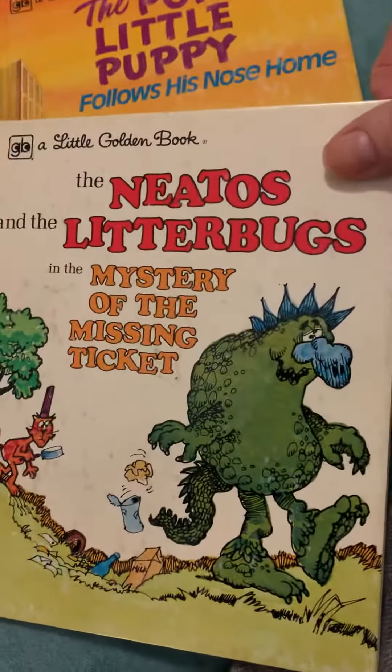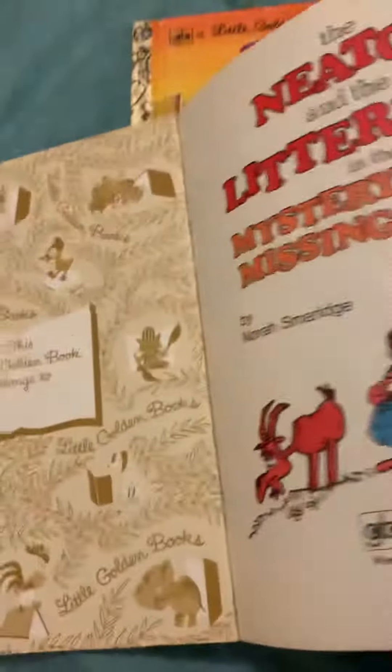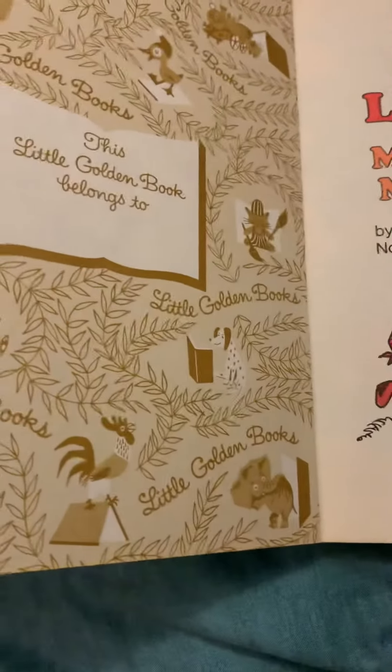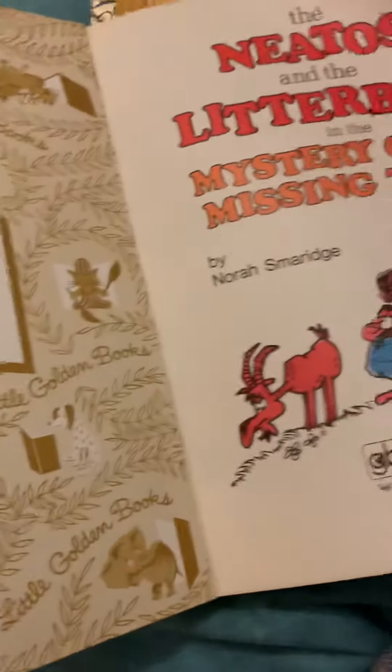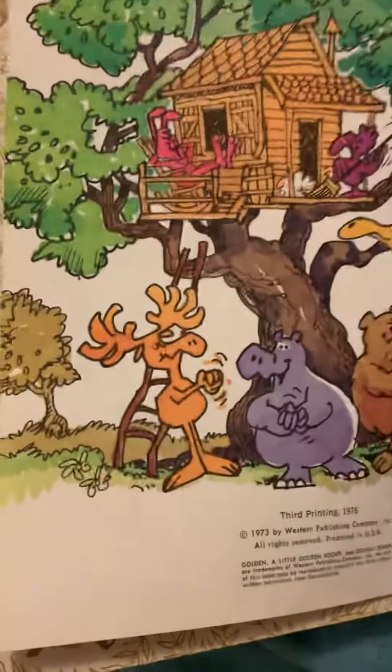I was wanting this one when I was looking at some online. This one is 'Nito's Litterbug,' there's 'The Mystery of the Missing Ticket,' and the colors one. This one is great, and this one had a date of 1973.